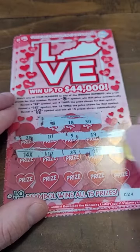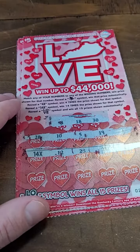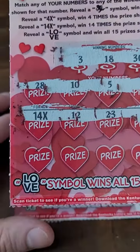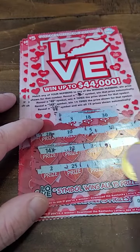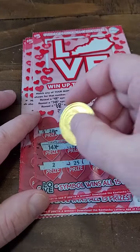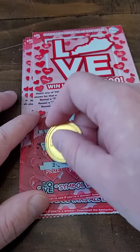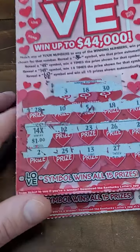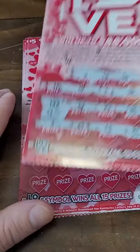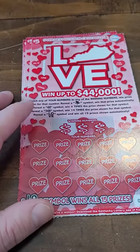Oh, 14 times! Look at that — that's what I'm talking about. Didn't expect to see that there. Let's see what it's going to be; hopefully it's not a dollar. Here we go, guys — moment of truth. 14 times... one dollar. Man, I knew it. 14 bucks — still better than nothing.